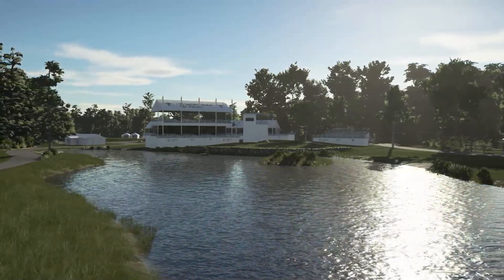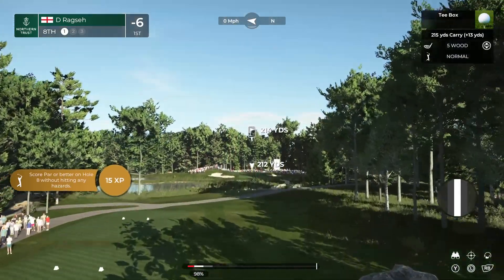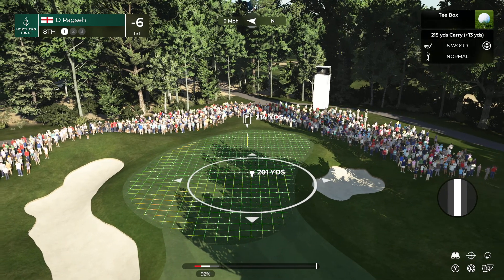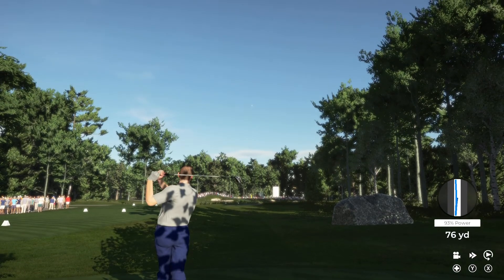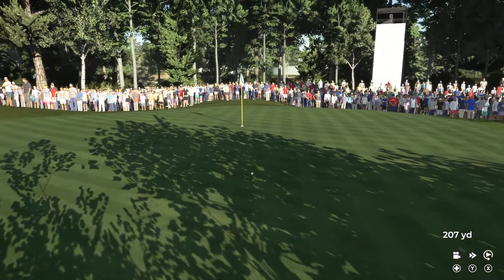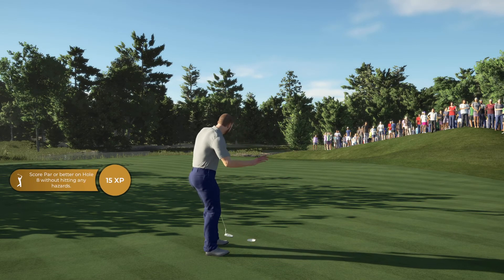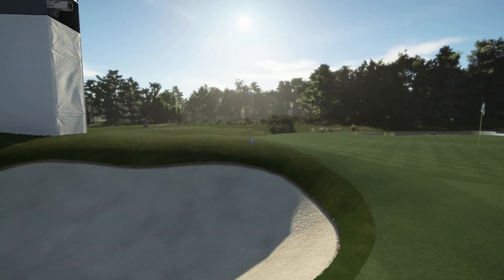Maintaining top spot on the leaderboard after that. Let's see what happens here at the eighth. Par three, measures 213 yards, and a diabolical green to say the least — the left hand side sits much higher than the right, and the green is usually very firm. A tough ask. Oh, almost went in! Good look at birdie here — mark it down, that's birdie number seven on the scorecard, and that will take him to seven under, currently in first position.